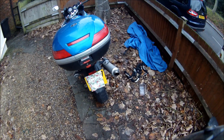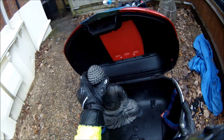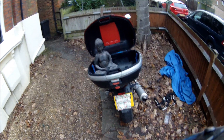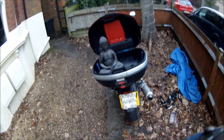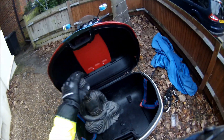And the pièce de résistance — never leave home without it. Customised Buddha holder. I'm pretty impressed with that. Of all the modifications I've made to this bike, that is probably my favourite. Never leave home without it.